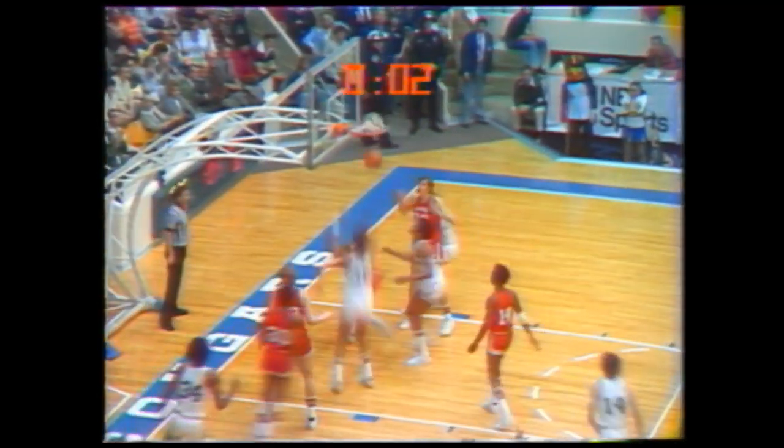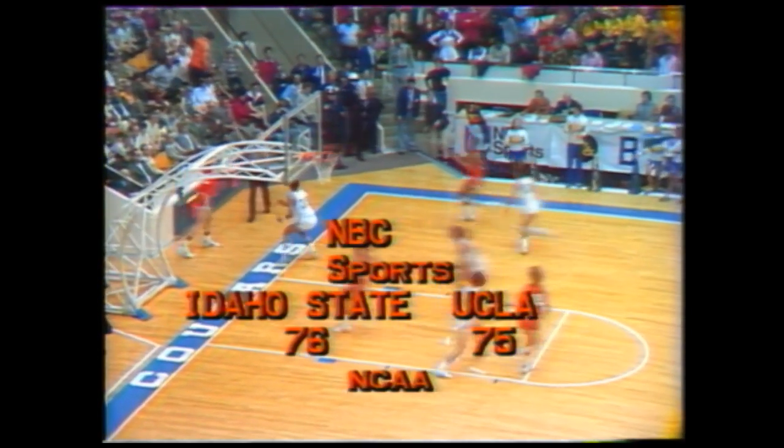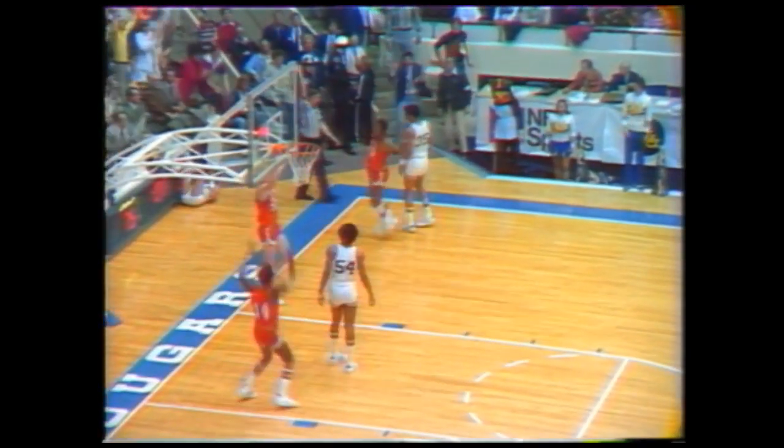Seven seconds. Highland down, feeding Greenwood from the corner — drops it through with two. One second to go. Seventy-six seventy-five. Idaho State — if they get it in, it's all over. They got it in. That's it.